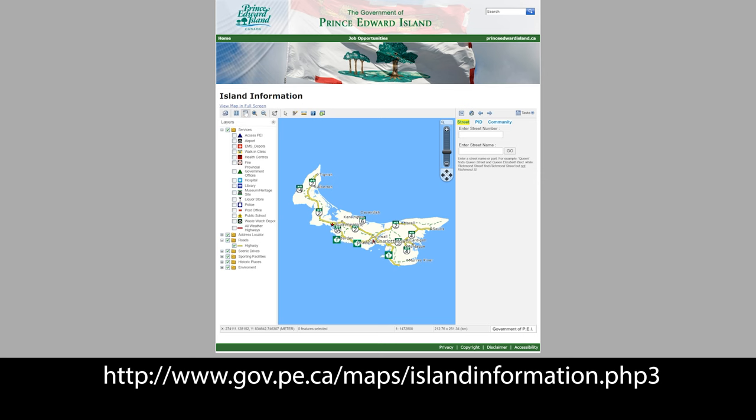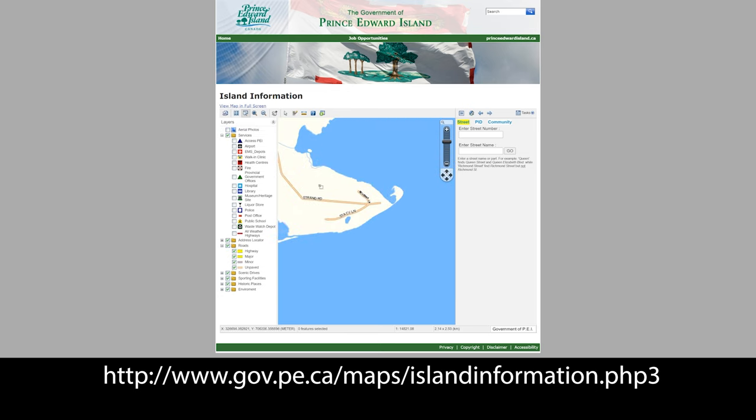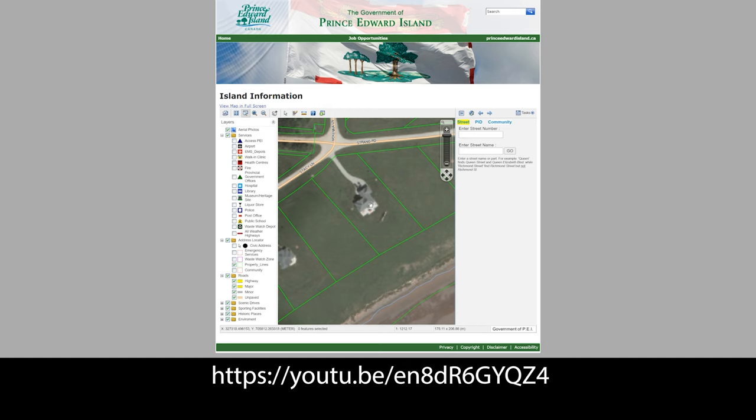By far, the most powerful tool I use pretty well on a daily basis is the PEI Provincial Map Utility. I've made a video of this utility because it is so extensive and does so much, but one of the most powerful features is you can type in a PID number, which every parcel in PEI has, and it will bring up a map.